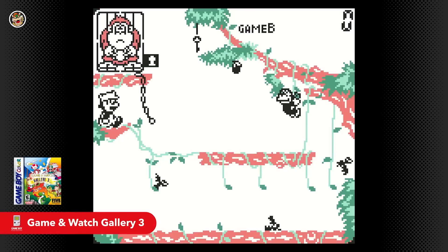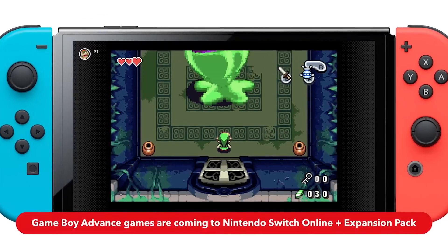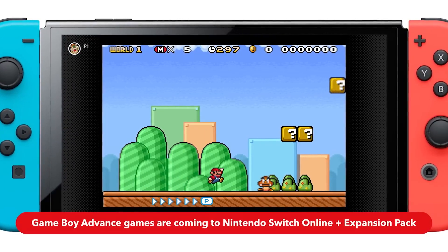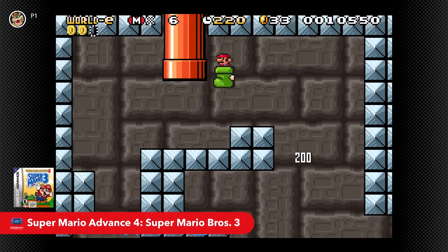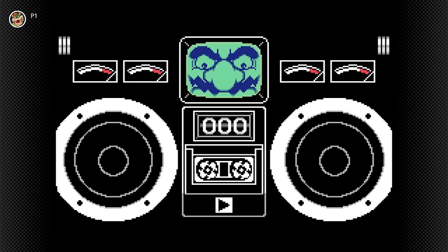Currently on the base tier, all NSO subscribers have access to: Link's Awakening DX, Tetris, Kirby's Dreamland, Metroid 2, Mario Land 2: The Golden Coins, Wario Land 3, Alone in the Dark, Game and Watch Gallery 3, and Gargoyle's Quest. The GBA Expansion Pack library includes: The Legend of Zelda: The Minish Cap, Super Mario Advance 4: Super Mario Bros. 3, Mario and Luigi Superstar Saga, Mario Kart: Super Circuit, Kuru Kuru Kururin, and WarioWare.